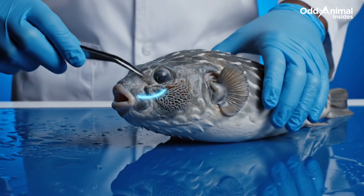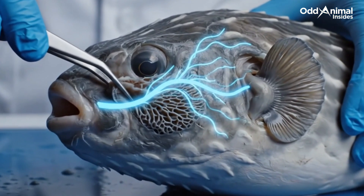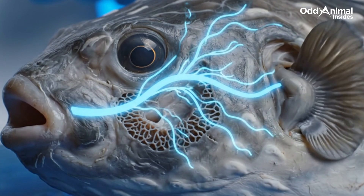Every breath passes through a precise network of gills that extract oxygen with remarkable efficiency, fueling its slow steady rhythm beneath the waves.